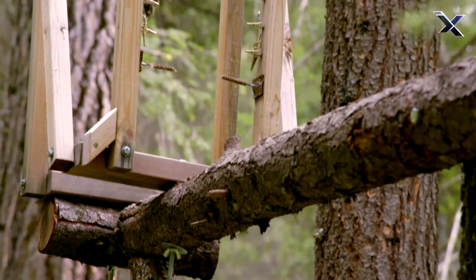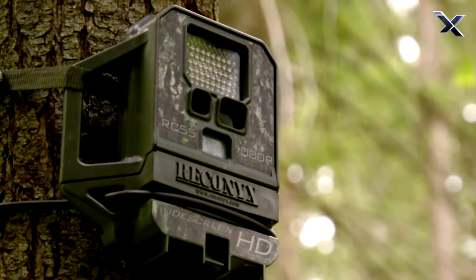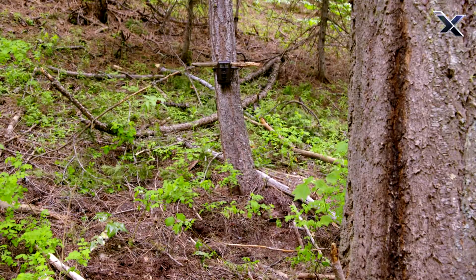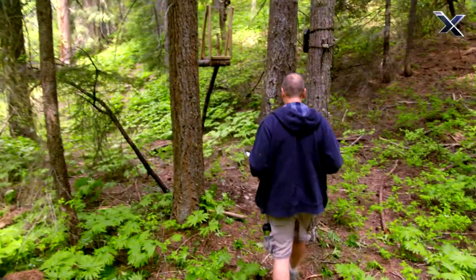Run poles lure an animal with bait so that a motion-triggered camera can snap photos. When we're trying to figure out where to place these run poles, there are several things that we look for. We want the camera to be north-facing so that the sun isn't going directly into the camera. So typically what you find is these two trees that are north-facing.